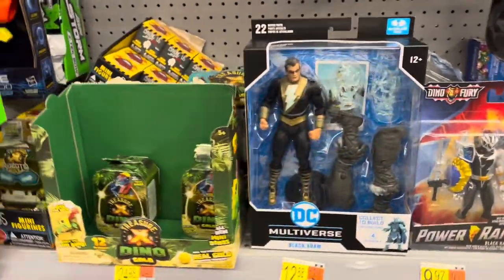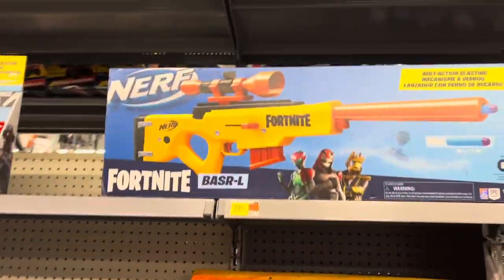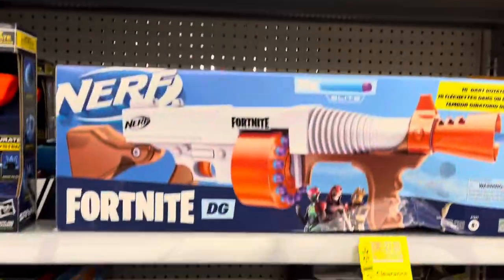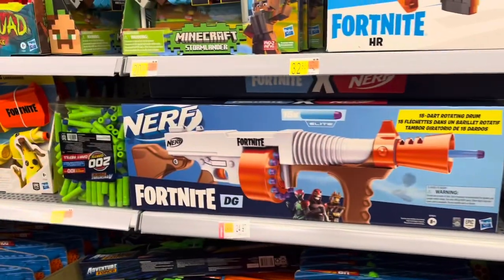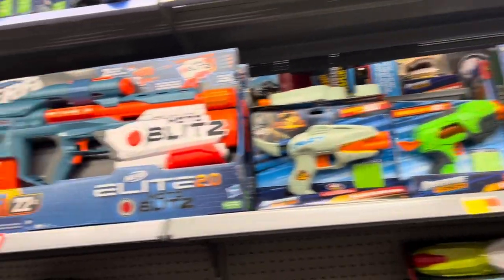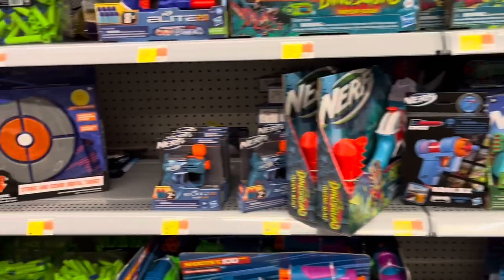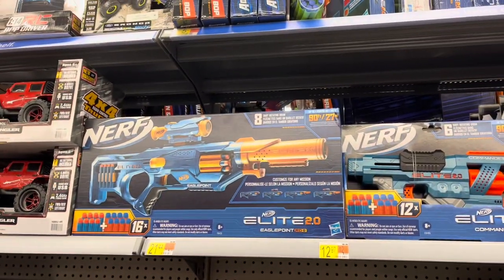There's a Black Adam. And over here's some Nerf guns. Not seen anything new for Nerf — looks like most of the stuff I've been seeing lately. Let's go take a look at Lego.